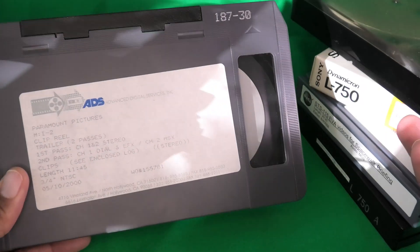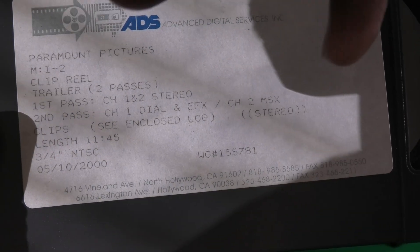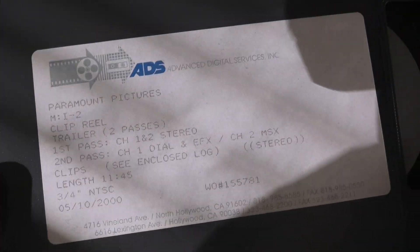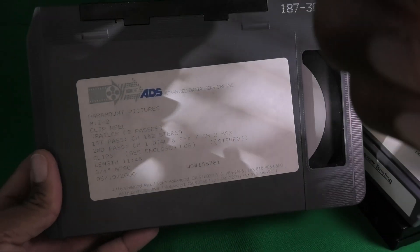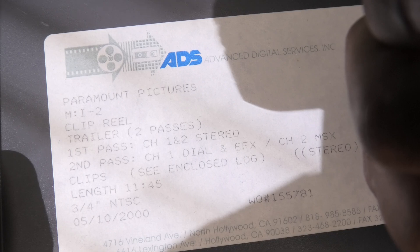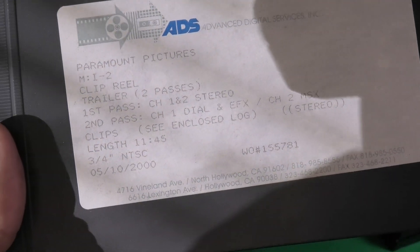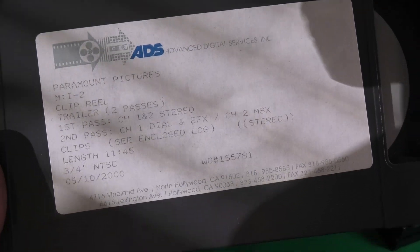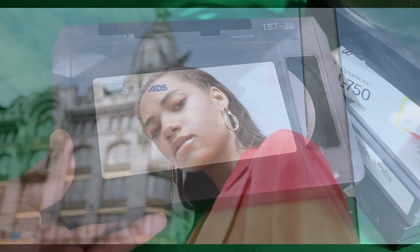I said U-Matic was used well into the 90s, but in reality I have a tape here from May of 2000. Movie studios were distributing tapes on U-Matic — this one is a trailer for Mission Impossible 2. Well into the 2000s, movie studios were still distributing movie trailers and other information to TV stations on U-Matic tapes.